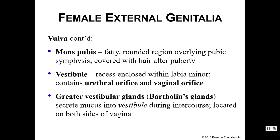This is also covered in hair after puberty. Then we have the vestibule, which is a recessed area enclosed by the labia minora. Among other things, the vestibule contains both the urethral and the vaginal orifices. Lastly, we have the greater vestibular glands, or Bartholin's glands. These glands secrete mucus directly into the vestibule during intercourse to help with lubrication. There is one located on each side of the vagina, so these are a paired structure.